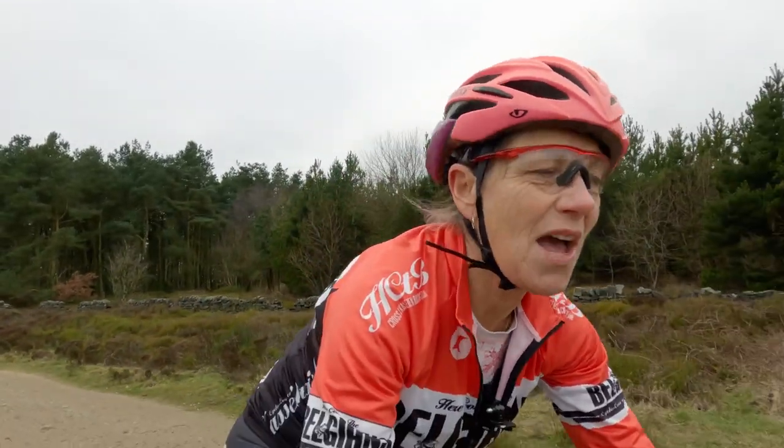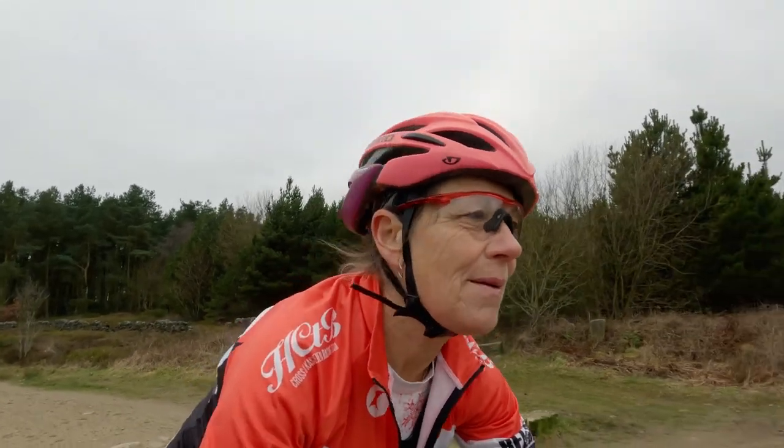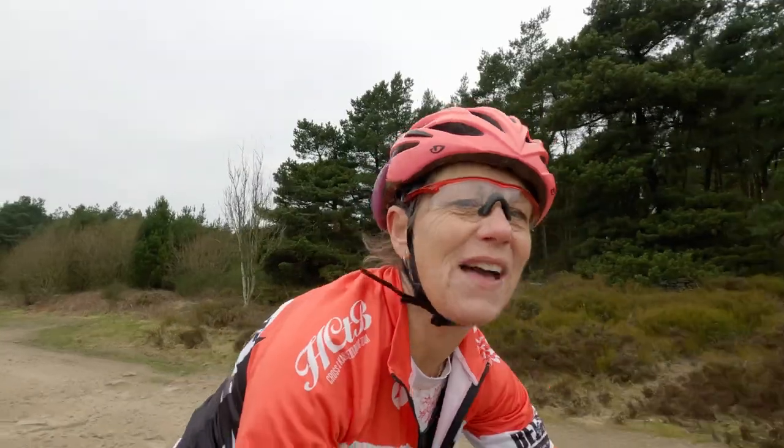I love Houndskirk Road — it's really gnarly in places. Just choose your route if you're on a gravel bike. I'm only on 38mm tyres and I thought it was fine. I do like a challenge though. It's brilliant, really good fun.